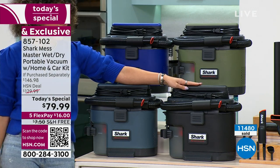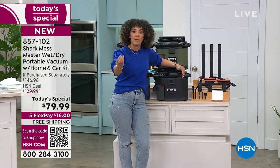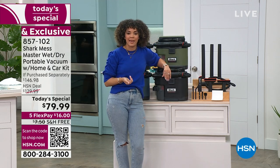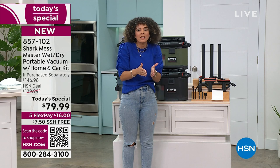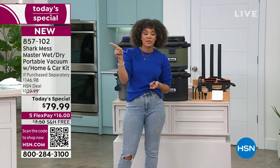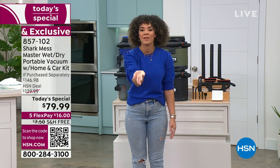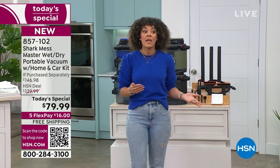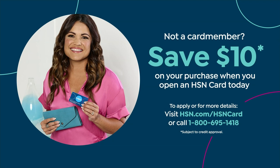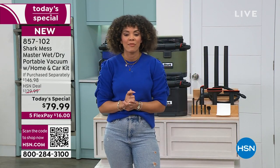Jump into the ordering process - 857-102 is the item number. $16 gets it home, and we ship it to you for free. That's $16 at five months of interest-free payments - you don't have to sign up for the HSN credit card. But if you did sign up, you could take an additional $10 off your Today's Special, putting you under $70, and get six flex payments instead of five. So even more savings, stretching out that dollar.